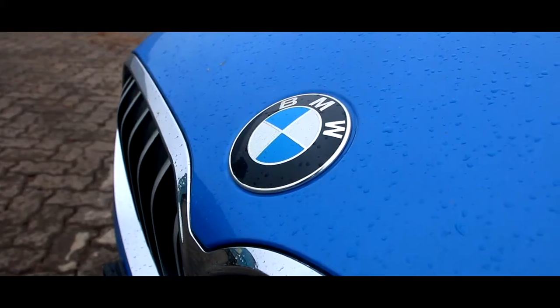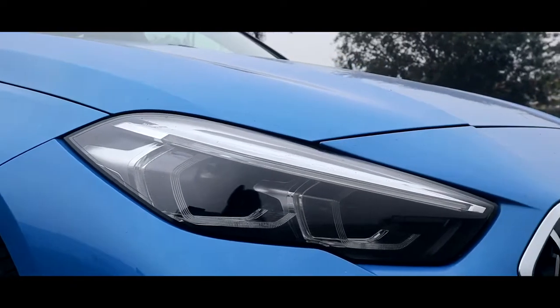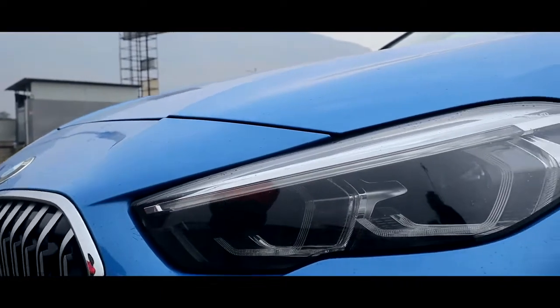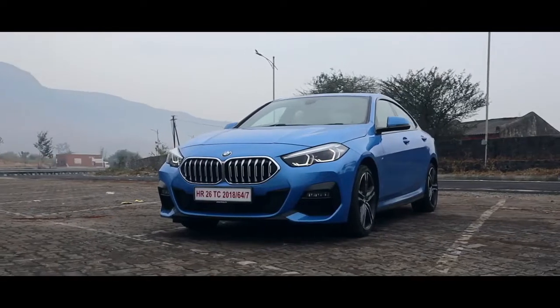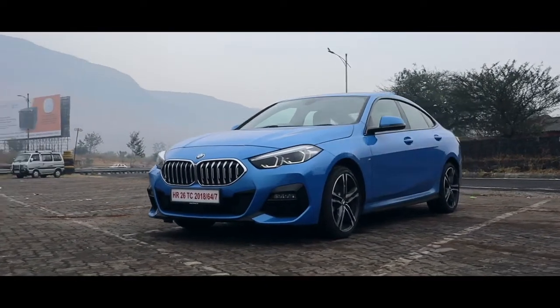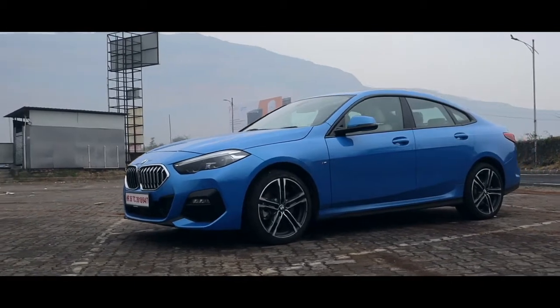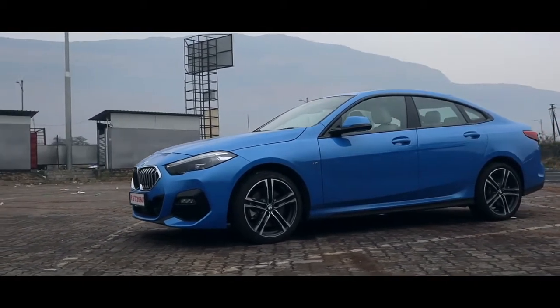But should that really bother you? Well, if you're one of those BMW purists who have straight-sixes, shredded tyres and Vanos kits for breakfast, lunch and dinner, then yes, this will bother you a lot. But what about the people who just like cars and want to have fun in one regardless of what it is? Well, there's some good news and some bad news. Let's start with the good stuff.